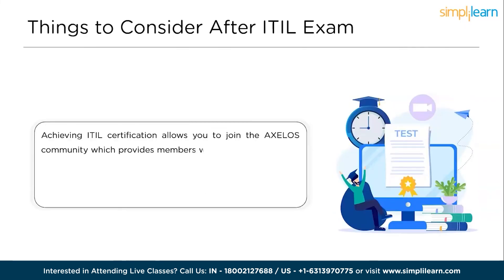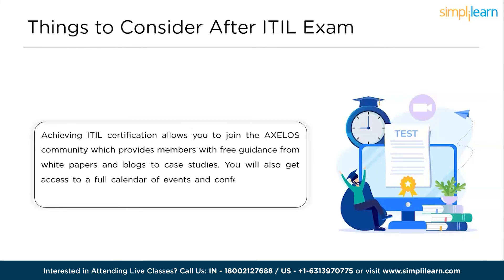Let's understand the things to consider after the exam. Relax — if you prepared for the exam, you shouldn't have much to worry about. It can take a few weeks to receive your results. Achieving ITIL certification allows you to join the Axelos community, which provides members with free guidance from white papers and blogs to case studies. You will also get access to the full calendar of events and conferences so that you can stay up to date and network with your peers. Passing the test is the foundation for becoming an ITIL Managing Professional or ITIL Strategist, which could open up doors for further career development. Simply Learn offers two-day training delivered by experts or online ITIL training for self-learning, including ITIL 4 Foundation practice tests. If you're already an ITIL v3 expert, you qualify to take the ITIL 4 Managing Professional stream on your path to become an ITIL 4 Master.